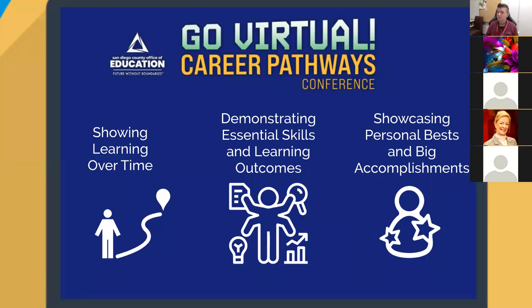Those three purposes I mentioned for digital portfolios tie in very well with CTE, with career pathways, with many of the pathways posted in the chat — 3D printing, dancing, health pathways. These things can be represented on digital portfolios in really meaningful ways. Showing learning over time is hard with a grade, because at the end the grade becomes static. But with a digital portfolio, you can show growth over time, and a student can look back on their documented learning journey and really understand the growth they've made.